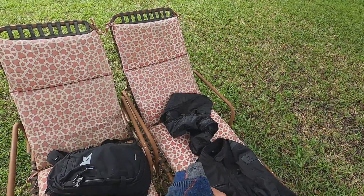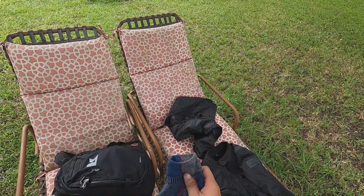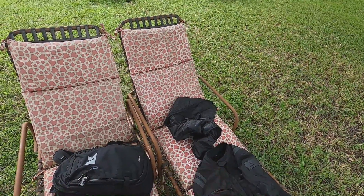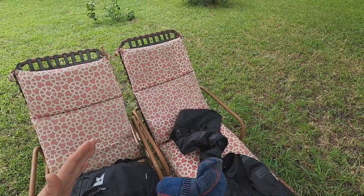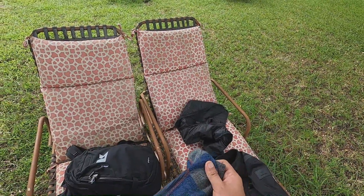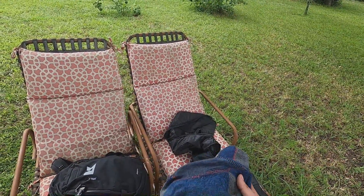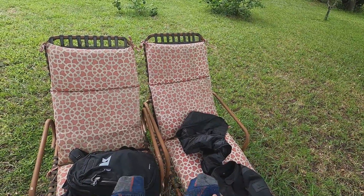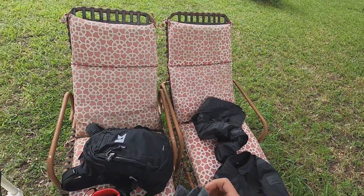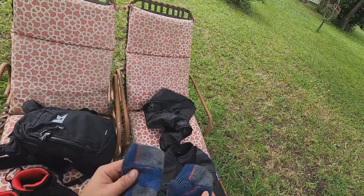The socks I use are called Darn Tough socks. They're made of merino wool and the model is padded, which I like because it's more comfy in the shoes. These have a lifetime warranty — if they get holes, just contact them and they'll send you a new one. I have about five pairs.